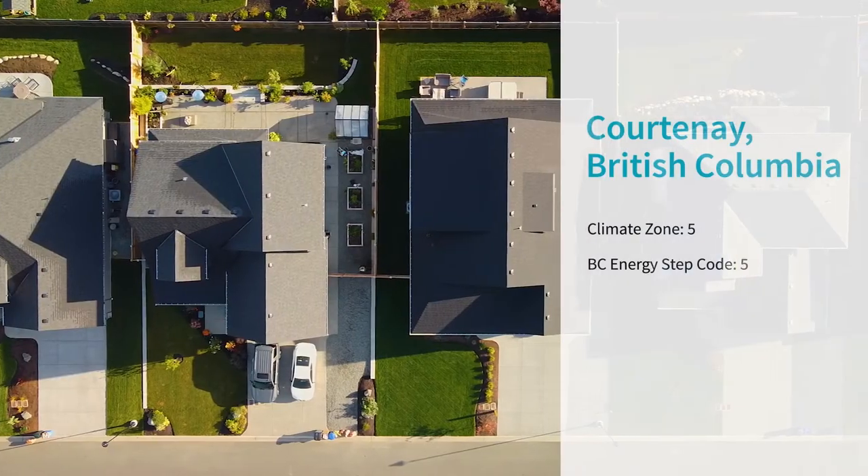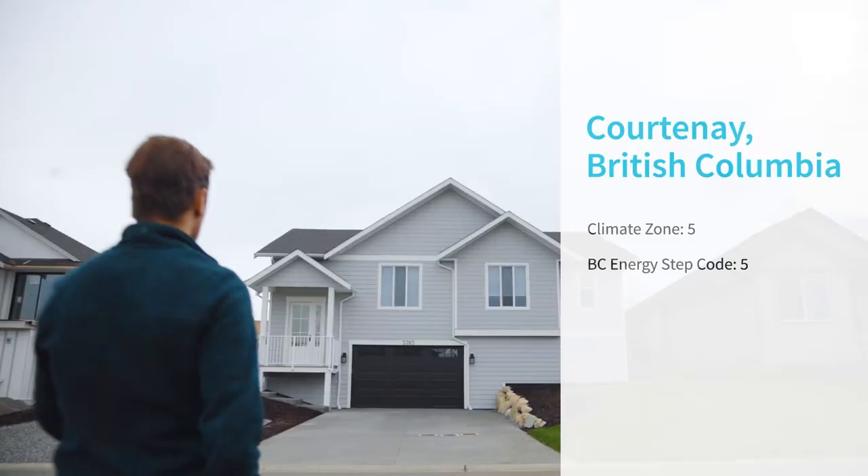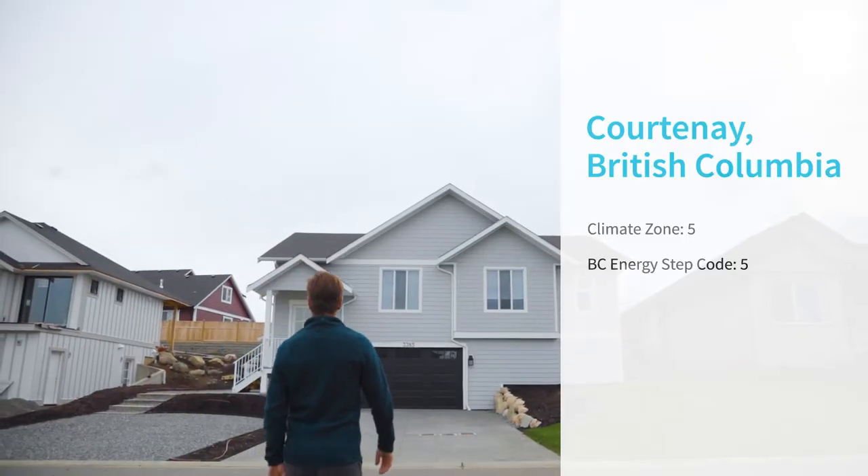If you were to walk down this street, this Step 5 house is no different than any of the other houses, other than the fact that it uses significantly less energy than all the other houses.